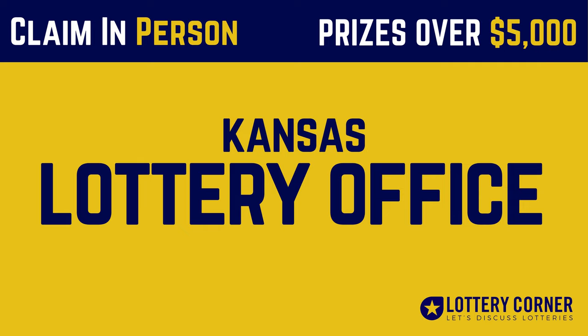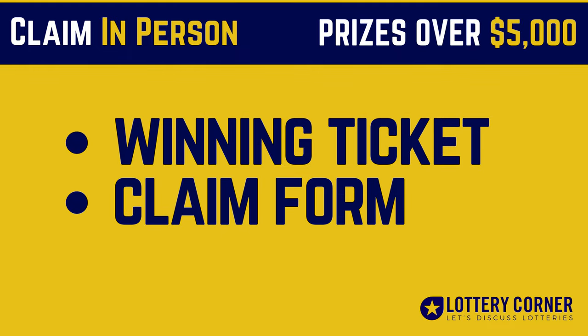If the prize on your winning ticket is $5,001 and over, you can claim your winnings at the Kansas Lottery office by submitting your signed winning ticket and completed claim form. Once your ticket has been validated, you can have the cash delivered to your specified address — as simple as that.